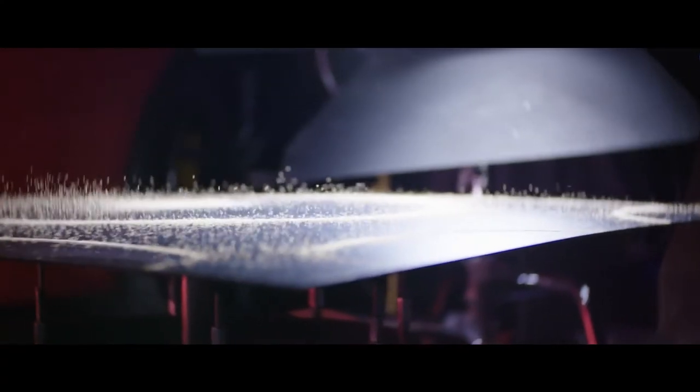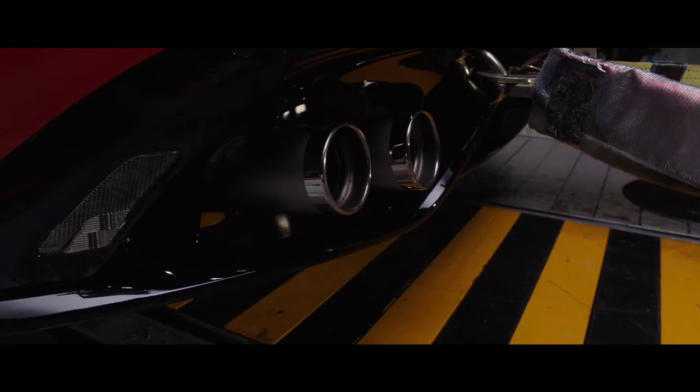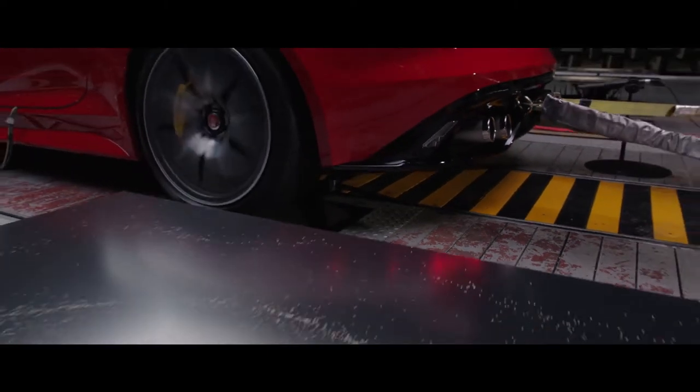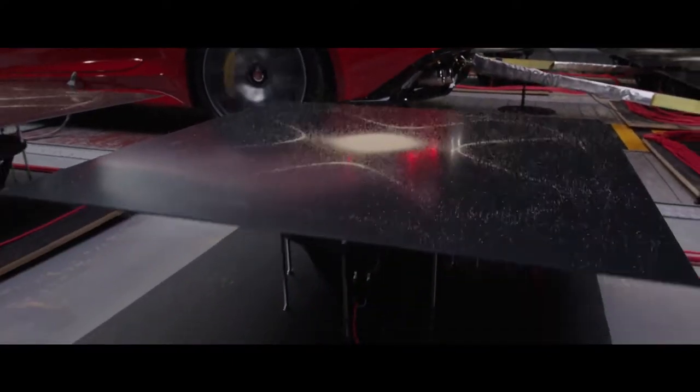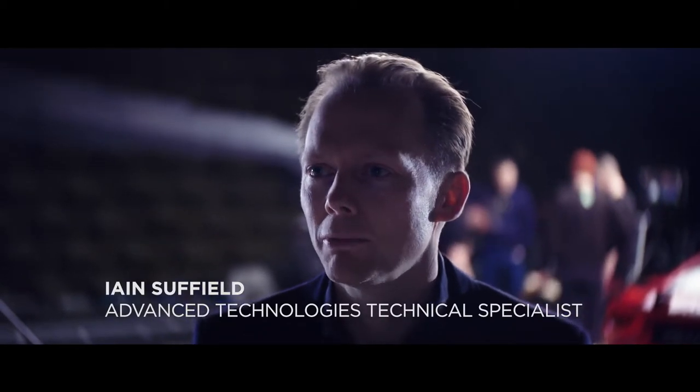When we start our sound design work, we start very early in the process. We can find out what the car says. With this car, an awful lot of sound comes from the exhaust. So there's an awful lot of work gone into tuning the exhaust to deliver the very crisp race car edge sound at the high RPMs, as well as the performance at the low RPMs.